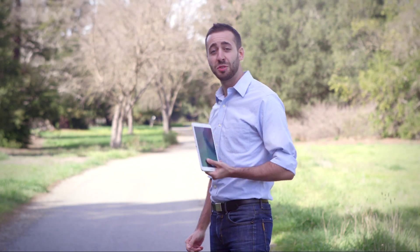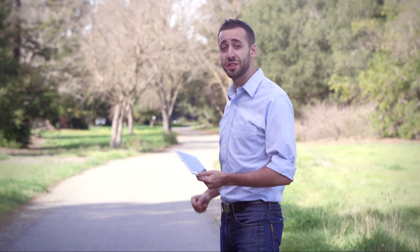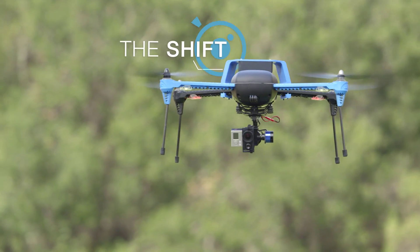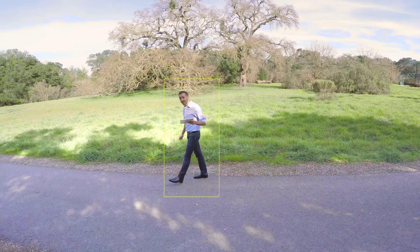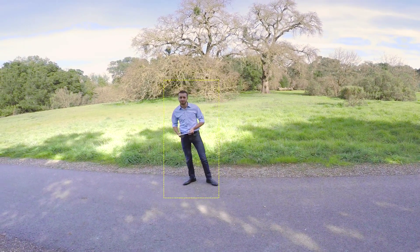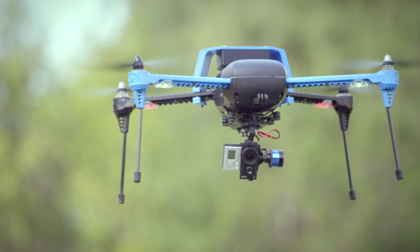At Perceptive Labs, we're working on something new. It's called the Shift. It's a simple plug-and-play add-on that lets you control your favorite drone. You focus on flying, and our system makes smooth subject tracking possible — no GPS, no wearable trackers.